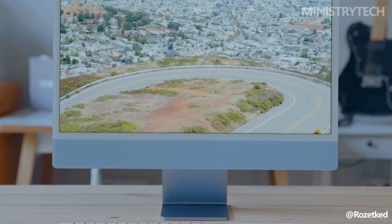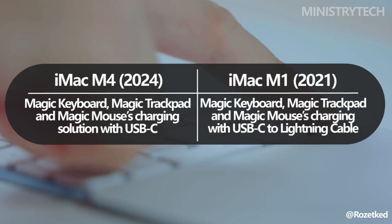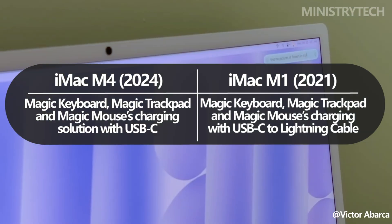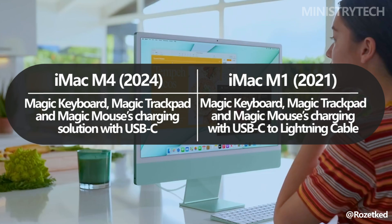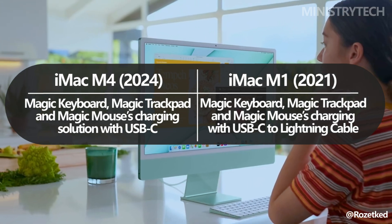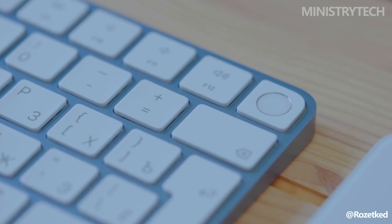In terms of accessories, Apple has standardized the Magic Keyboard with Touch ID for all M4 models, which was an optional upgrade for the M1. Apple has also transitioned the Magic Keyboard, Magic Trackpad, and Magic Mouse to USB-C charging, aligning with the company's shift away from its proprietary Lightning port.